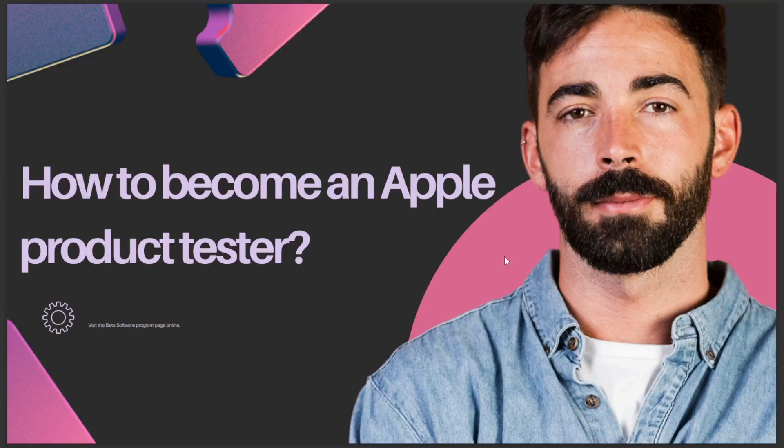Hello guys, today's video is going to talk about how to become an Apple product tester. The video visits the Beta Software Program page online. That's all for today — I hope this is the answer you've been looking for.